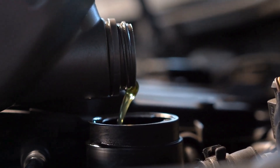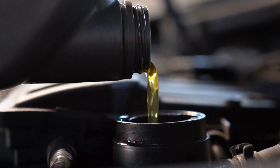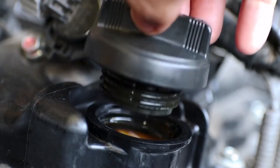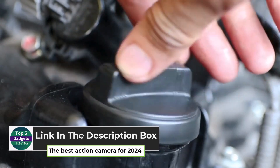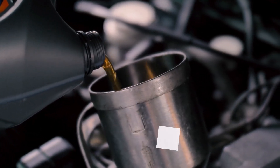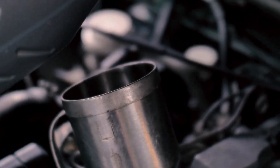Welcome to our ultimate guide on the top 5 best synthetic oils of 2024. In this video, we'll take a deep dive into the latest and most advanced synthetic oils on the market. Whether you're looking to boost your vehicle's performance, extend engine life, or just need the best oil for extreme conditions, we've got you covered. Stay tuned as we rank and review the top contenders, helping you make the right choice for your engine's health and longevity. Let's get started.